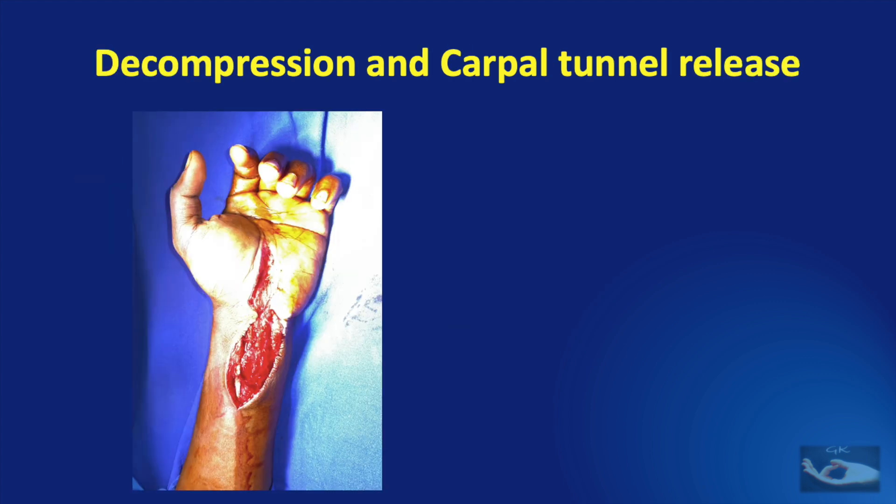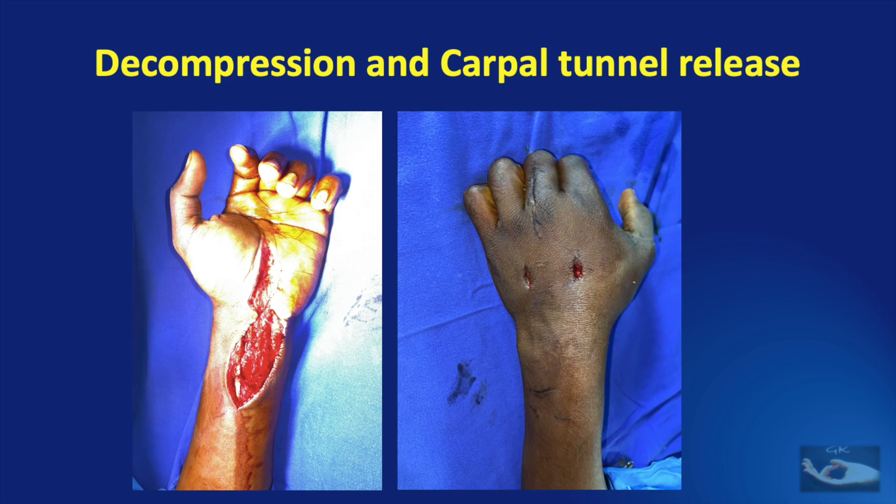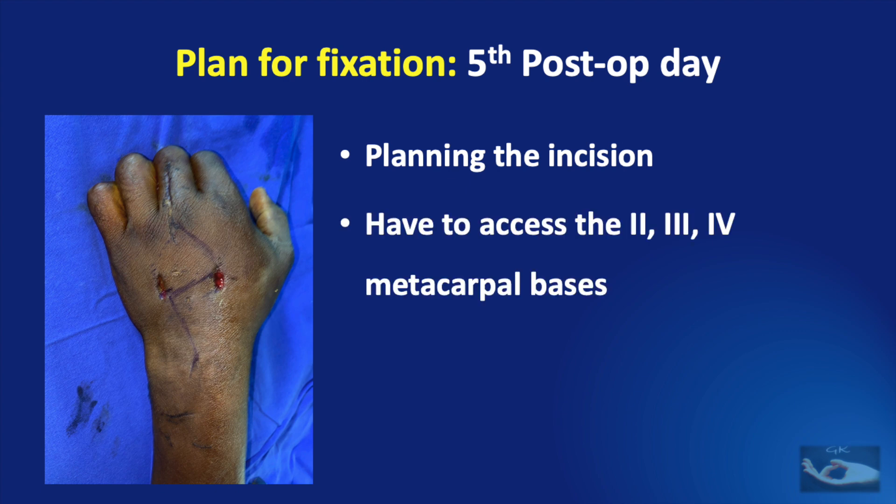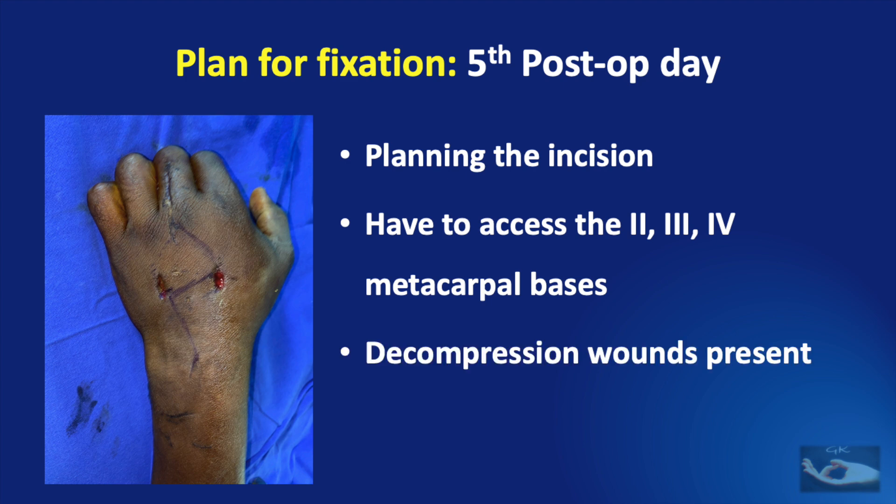A decompression fasciotomy and carpal tunnel release was done on the day of admission under regional block anesthesia. Decompression wounds were also made on the dorsal aspect. We need to plan the incision correctly so as not to compromise the blood supply of the overlying skin, while also getting good exposure of the fractured and dislocated joints, since we need to access the 2nd, 3rd and 4th metacarpal bases. The problem was that decompression wounds were already present.